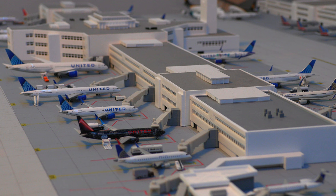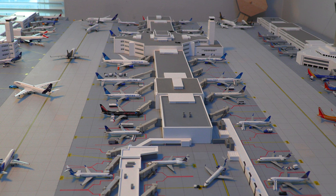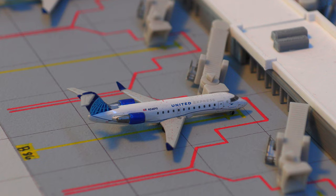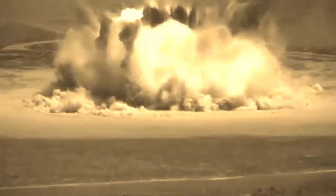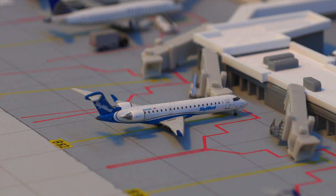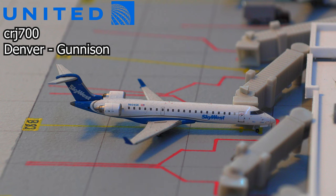Moving on to Concourse B, which is currently housing all United aircraft. We'll be starting off at the regional gates on the east side of the main terminal. Starting off with the United Express CRJ-200, pushing back shortly and heading out to Moab, Utah. Following that, we have a United Express CRJ-700 in the SkyWest livery, pushing back shortly and heading out to Gunnison, Colorado.